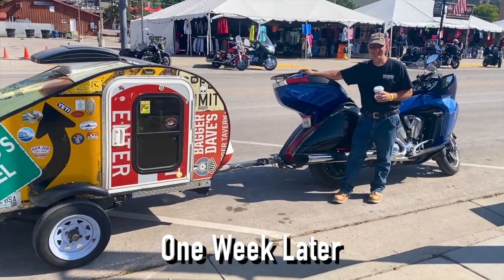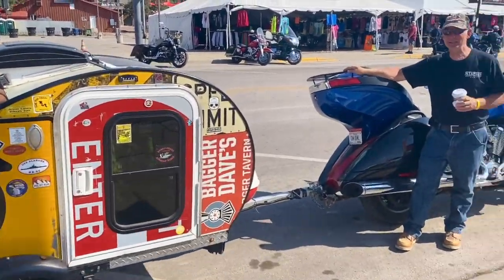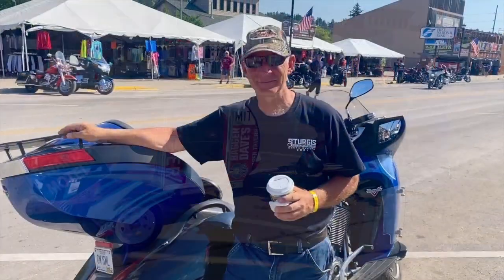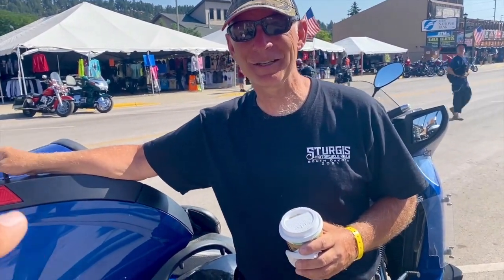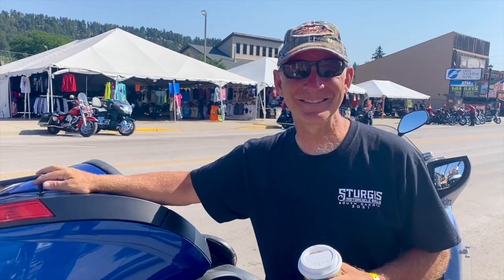Alright, here's Dave Winslow and his trailer. He's heading out today. We've been hanging out here and there at the rally. I really appreciate everything, man. Thank you very much. You ride safe. Take care. And don't forget to ring that bell! I'll catch you on the road.